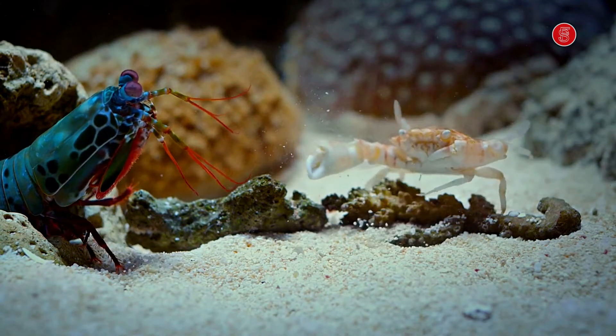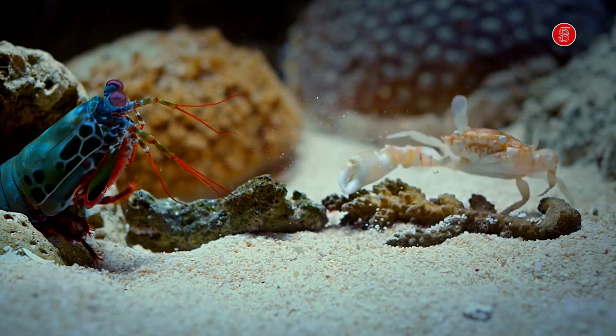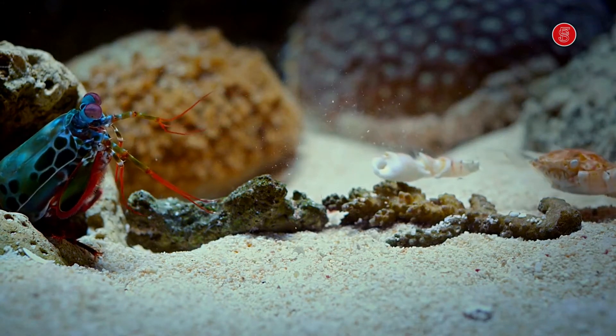Spearers have spikes on the end of them which are used to stab prey. Smashers have club-like appendages that are used to smash their prey.